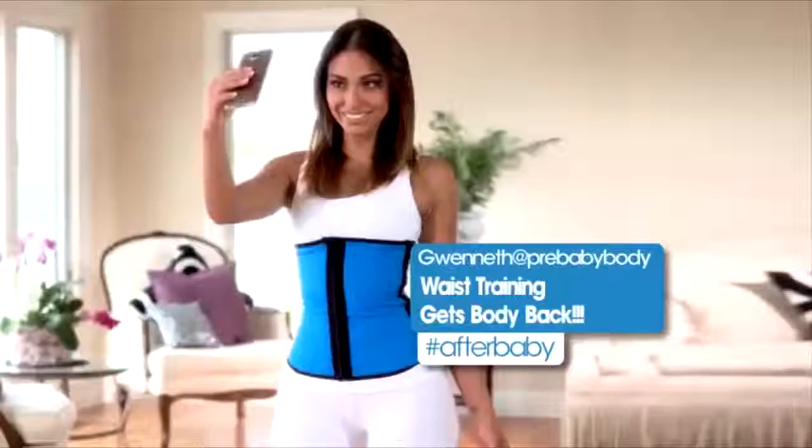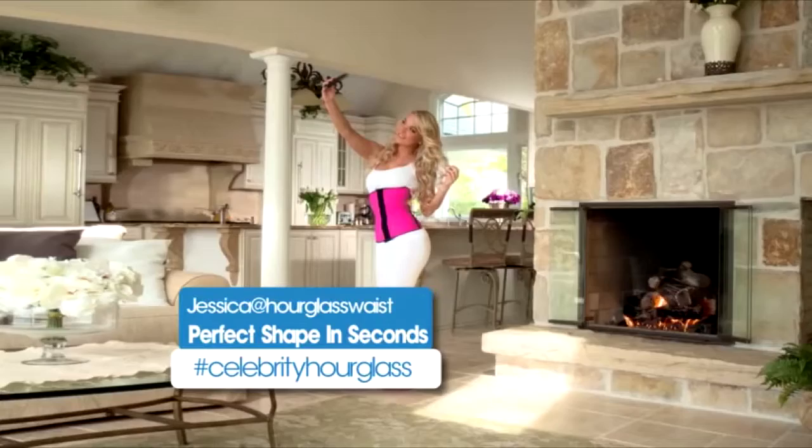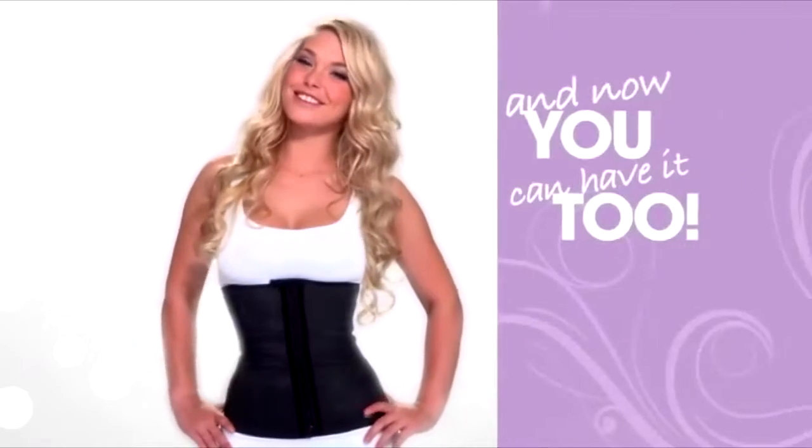Have you heard about waist training? Celebrities and fashion models are tweeting, posting, sharing, and liking. Why are they so excited? It's the secret to a perfect hourglass shape in seconds. And now you can have it too.